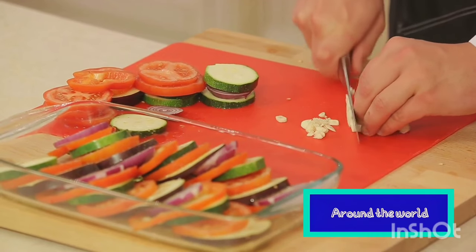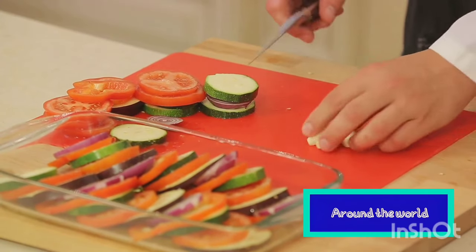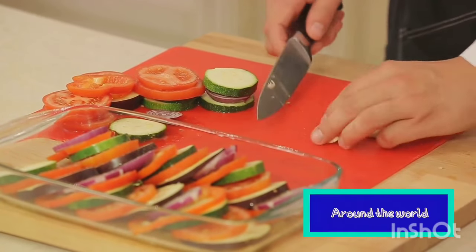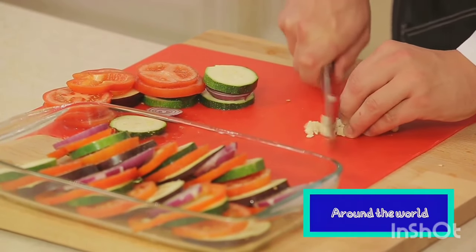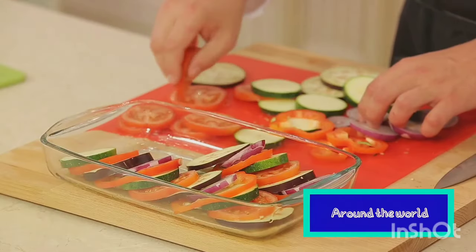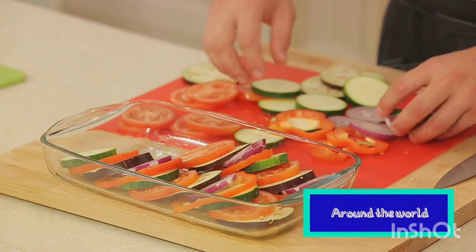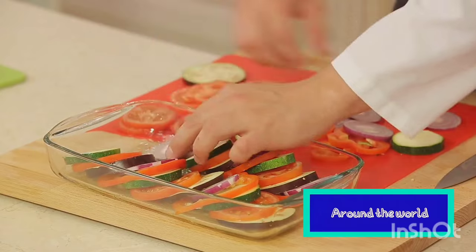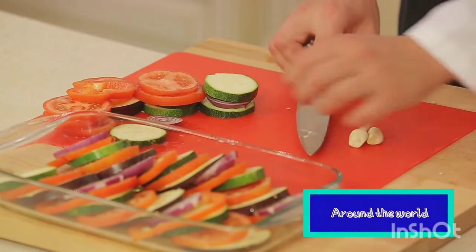The result is a vibrant, hearty stew brimming with the flavors of summer. But ratatouille is more than just a dish — it's a celebration of the French love for fresh seasonal produce, a tribute to the art of slow cooking, where flavors are given the time to meld and intensify, and a reflection of the French way of life, where meals are savored, not rushed.